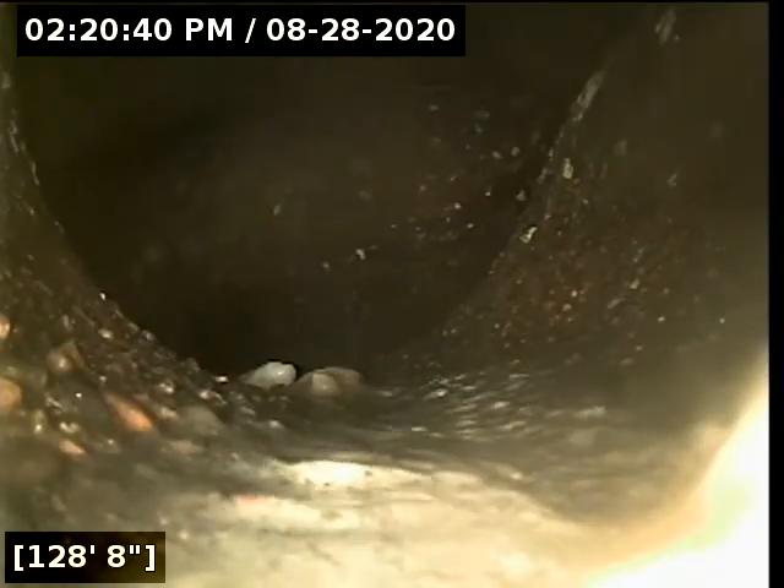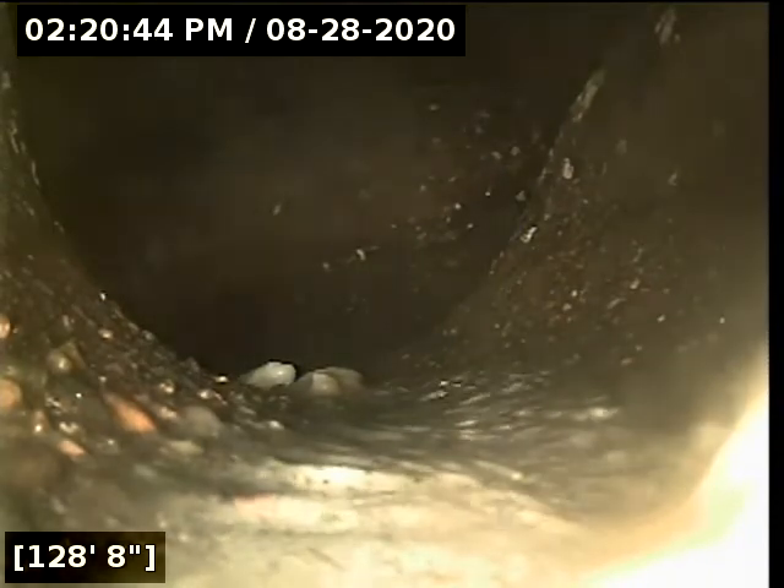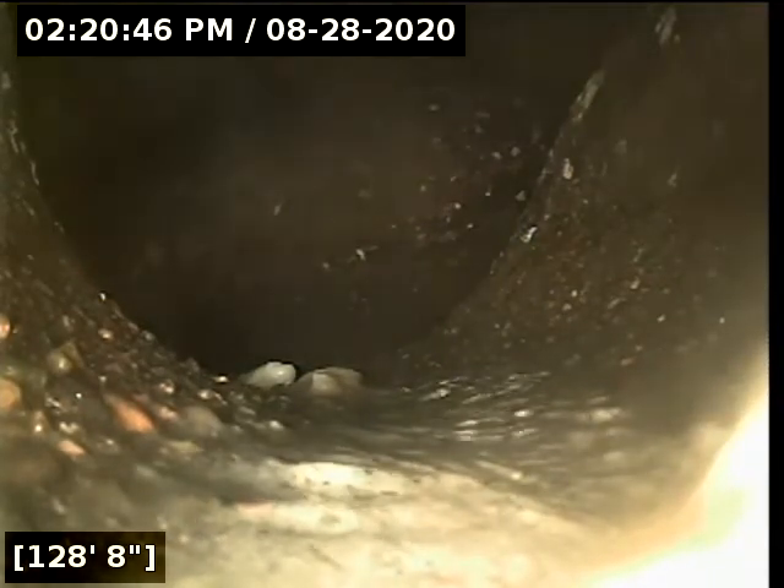Here at 128 feet it appears we've reached the city main. We're going to turn the water off and let it drain, and then begin pulling back from this point. Okay, we successfully located the city main — it appears to connect at the manhole fronting the property. We're going to start pulling back.